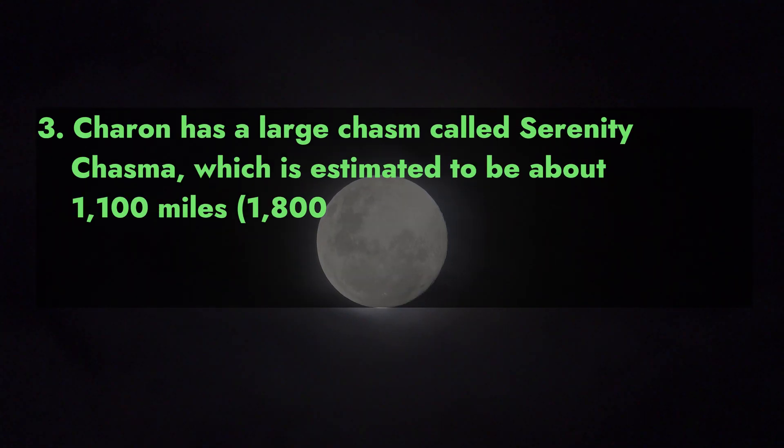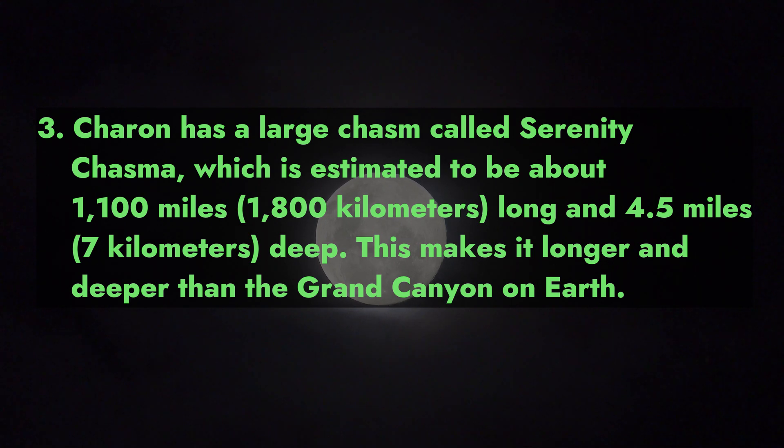Charon has a large chasm called Serenity Chasma, which is estimated to be about 1,100 miles (1,800 kilometers) long and 4.5 miles (7 kilometers) deep. This makes it longer and deeper than the Grand Canyon on Earth.